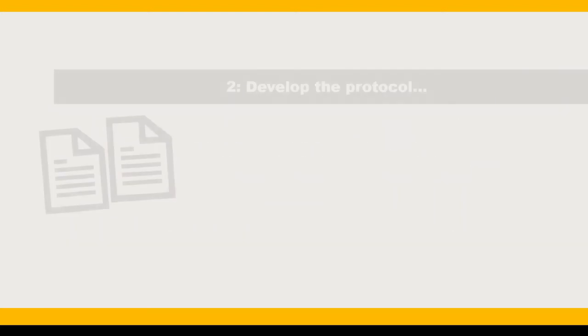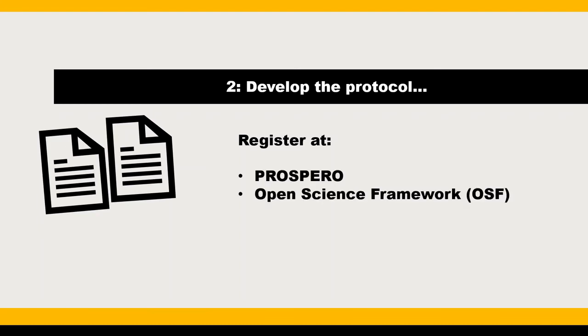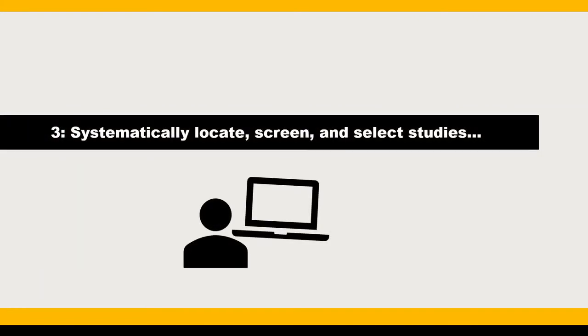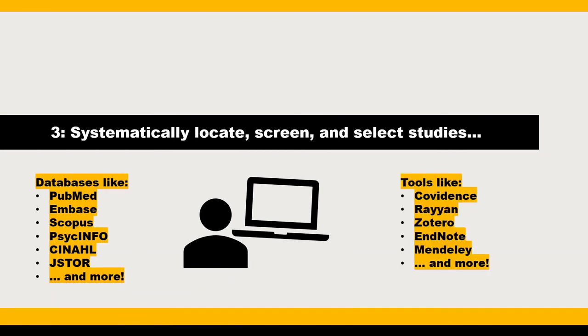Step 2: Develop the review protocol, including the context and rationale for the review. You may choose to register your protocol in any number of protocol registration platforms, such as PROSPERO or the Open Science Framework. Step 3: Systematically locate, screen, and select the studies for review. Your librarian can make significant contributions to conducting an expert, comprehensive, reproducible, and documented literature search in multiple databases. They can also help you optimize screening and citation management workflows by suggesting various tools.